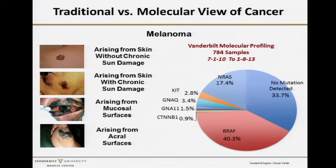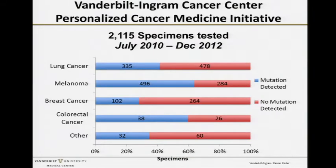Classically, melanoma has been described by where it comes from on the skin, but now we know from tumor profiling at Vanderbilt and elsewhere that there are really multiple subsets that are clinically relevant. At Vanderbilt we've initiated routine tumor testing and have tested over 2,100 specimens. A large fraction of these patients' tumors have specific driver mutations that are potentially actionable with targeted therapies today.